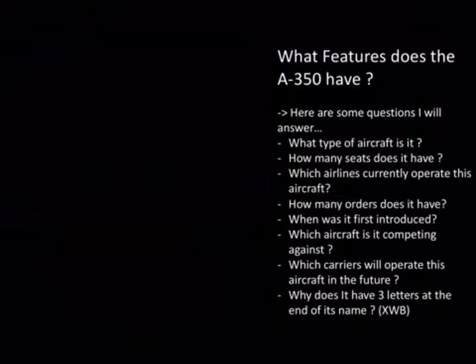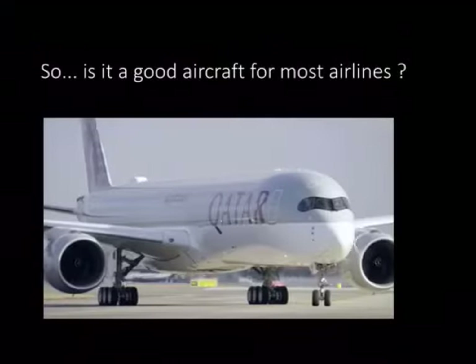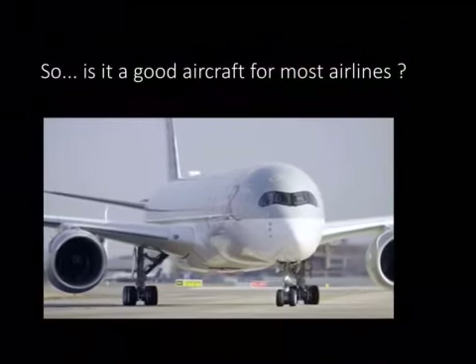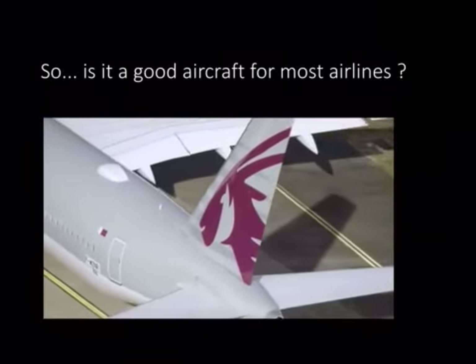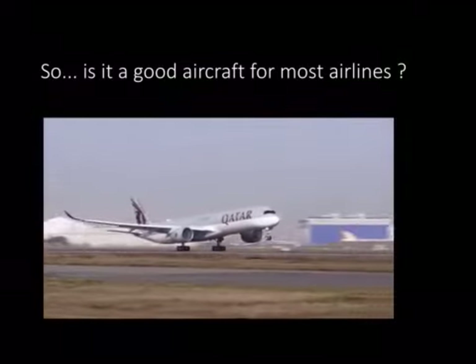So quite a few orders for this aircraft. The last question is: why does it have three letters at the end of its name — XWB? Well, it has those letters because of the name of the Rolls-Royce engines, which are among the most fuel-efficient engines, which is why it has so many orders. In conclusion, is it a good aircraft for most airlines? I would say yes, because it is very fuel efficient and can hold a high number of passengers in a single aircraft, making it very profitable for airlines.